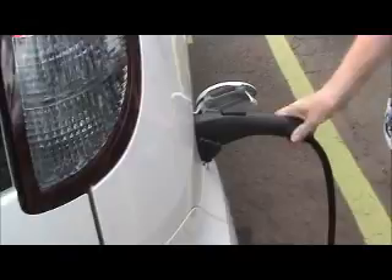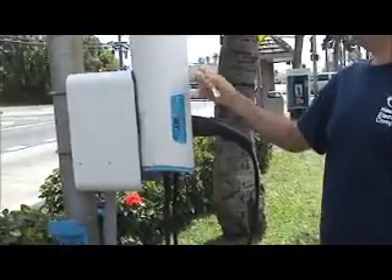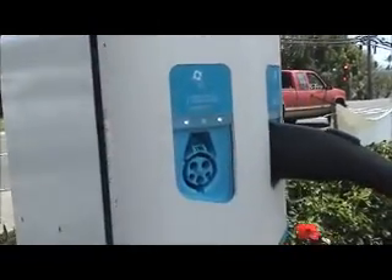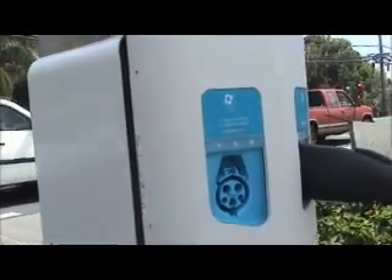So maybe until March of next year, EV owners will be able to charge for free. By the way, this is not a gas cap. You just touch it, you hear that little beep, and that means it's starting to charge. You can see the little indicator lights begin to blink — it's starting to charge right now.